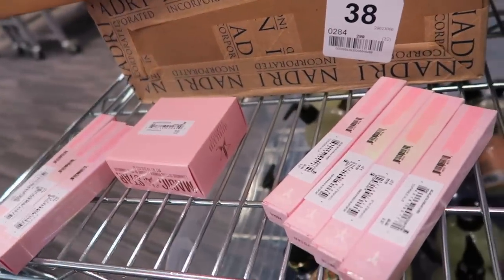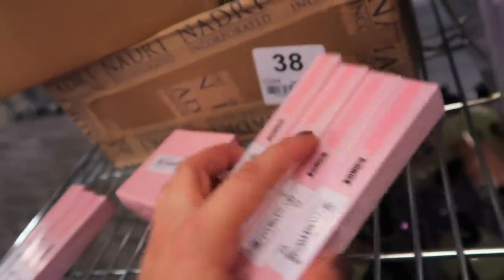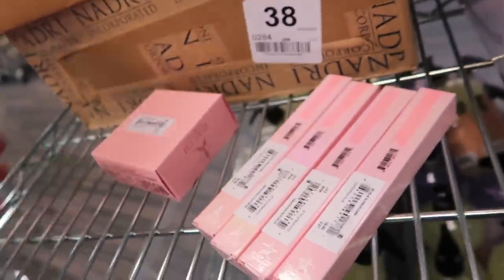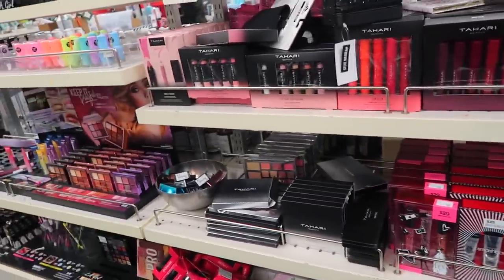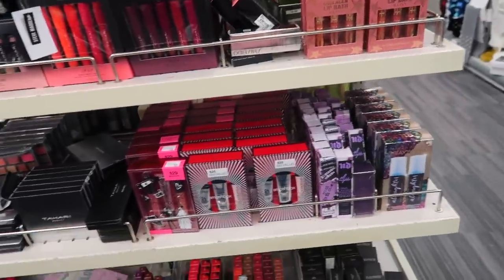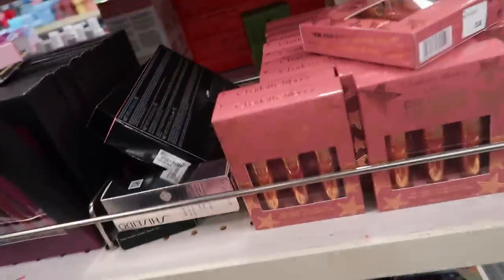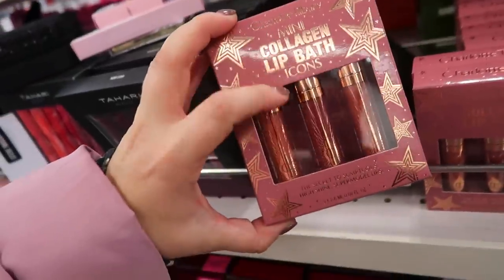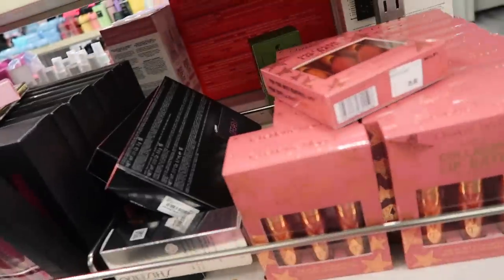I haven't bought from Jeffree Star in a long time, but I figured I would show these in case you're interested, because I know a lot of you guys like them. To show you — this is how my Nordstrom Rack makeup section is: it's all LA Girl and they maybe have like two high-end things. Barely anything. So I'm really shocked to see those. But they sell a lot of full price stuff here too — like all the Charlotte Tilbury is always full price.